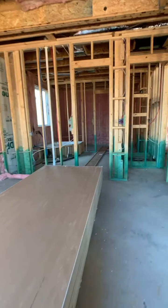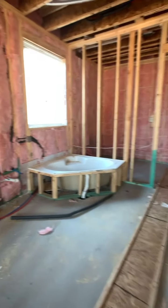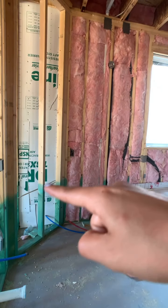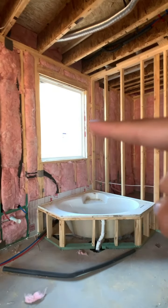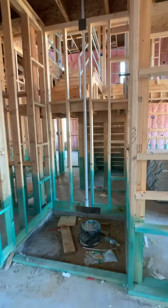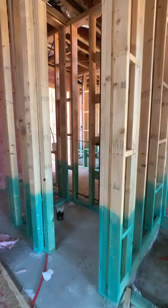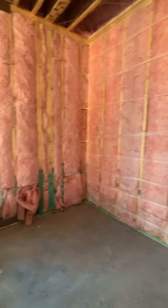Walking into the primary bathroom, you have one sink here, a vanity area here, and another sink right here. There's a tub with an obscured window so they can't see inside. And then you will have the shower that's tucked in, a powder room here, and then this will all be the walk-in closet — so a lot of storage space.